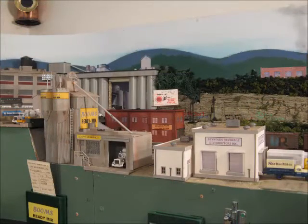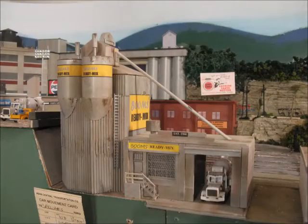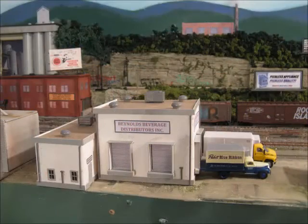Back in Kingsport, local industries are awaiting service by the turn. Booms Ready Mix has been condensed a little bit to make room for another new business called Reynolds Beverage Distributors.